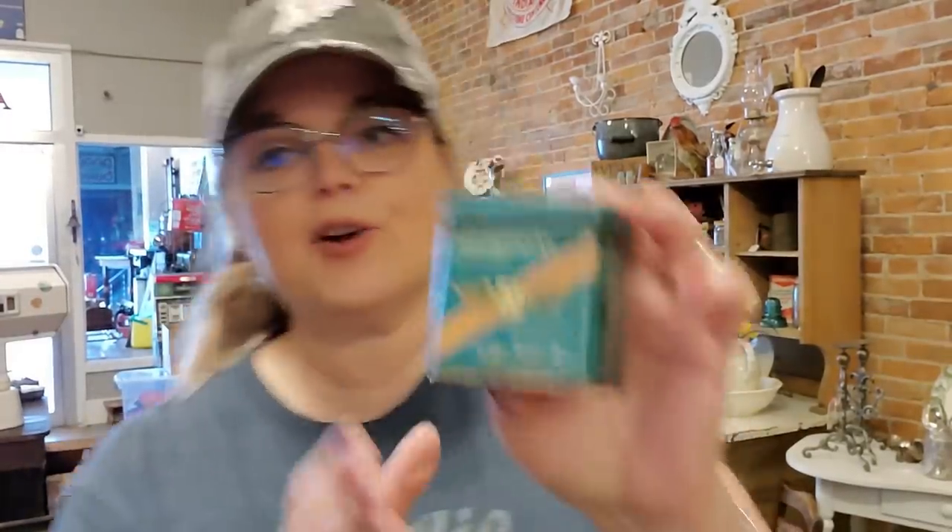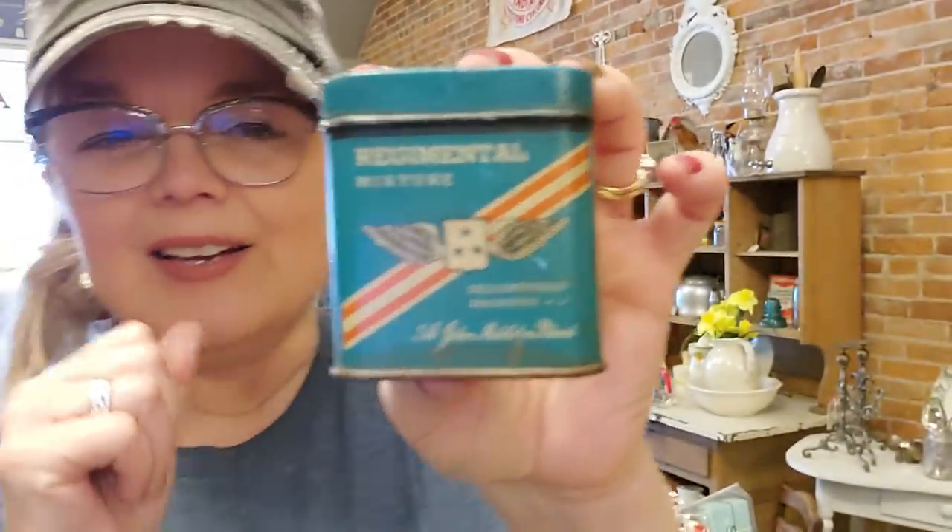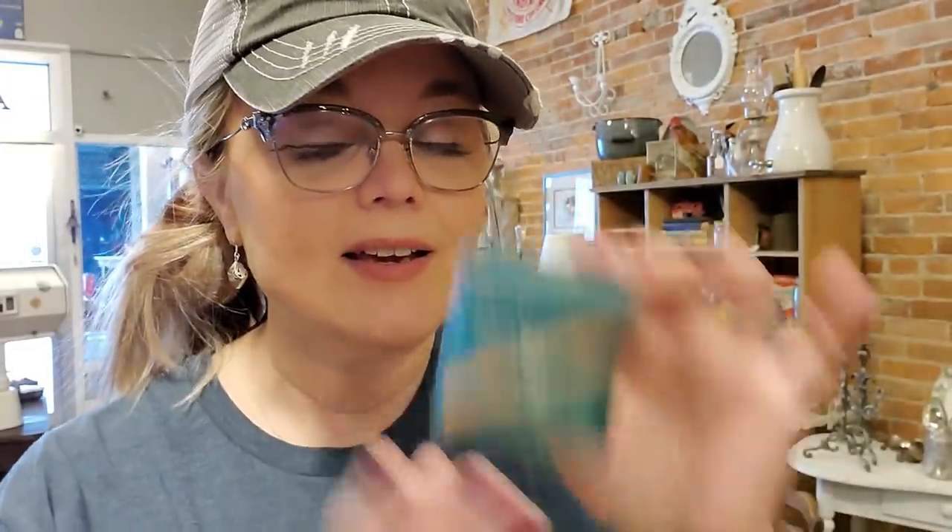This is one thing that you did see in the video - this little tobacco tin. I love the graphics on it; it had kind of a military graphic on it. I think this will look really neat in a Fourth of July display, so I'm keeping this as well. These vintage postcards I'm going to sell - they were three for a dollar.